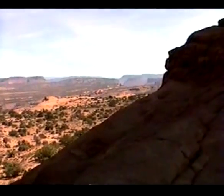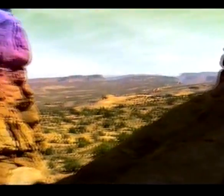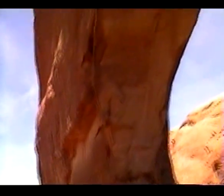We're up under what is this called — Window Arch? Yeah, Window Arch. Which goes way up over our heads. Rocks are about ready to come out and land on our heads. Crash, smash.